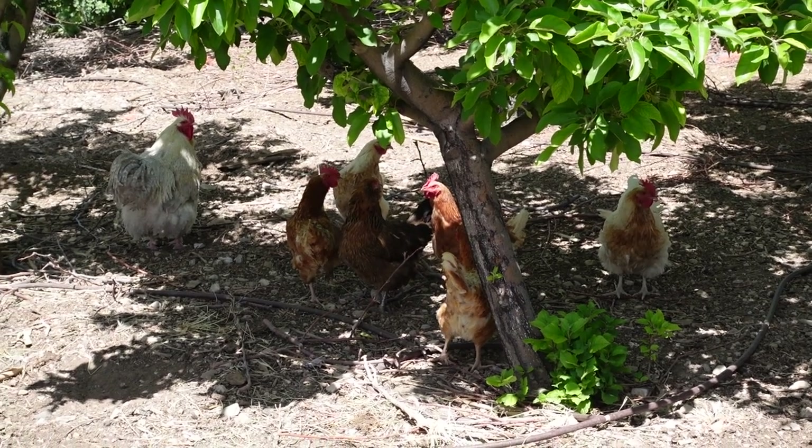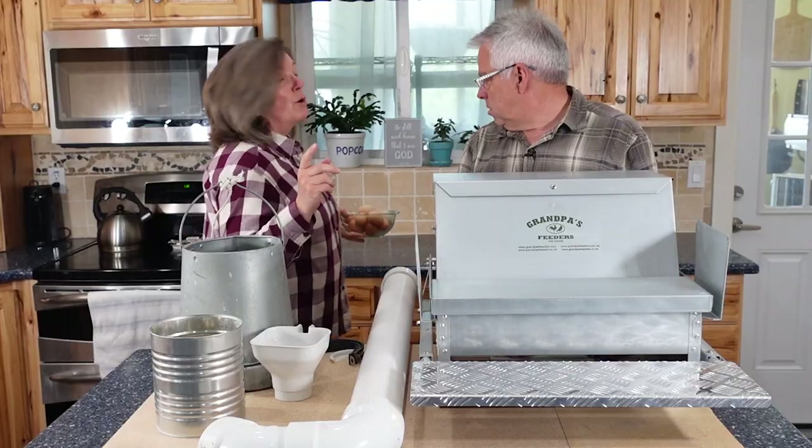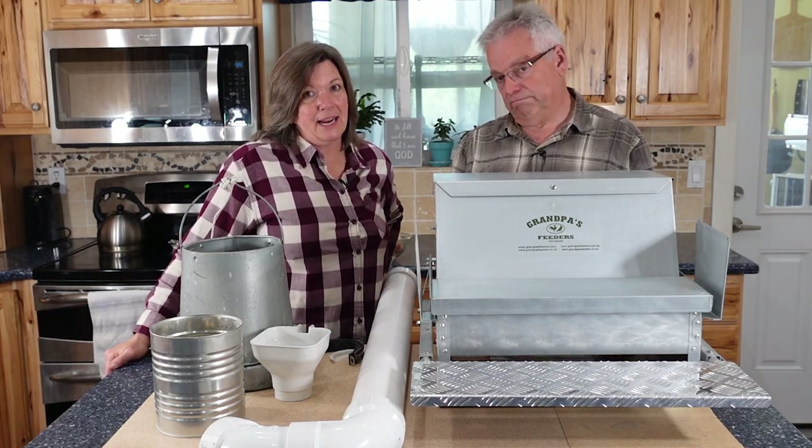How long have we been doing chickens? Like 20 years? 20-plus years. So we've learned a few things along the way — and made a lot of mistakes.